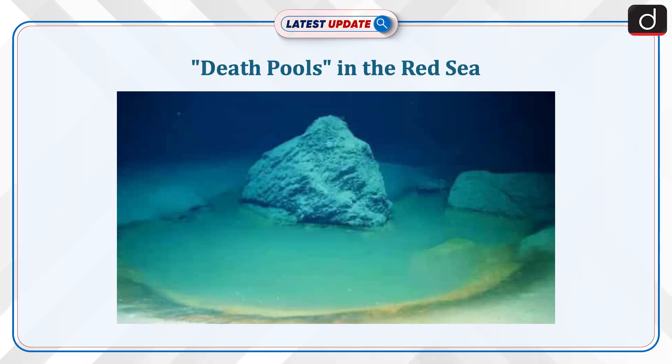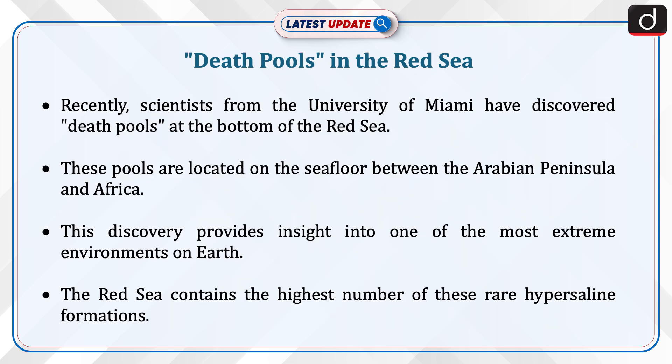Hello and welcome to another episode of latest update. The topic of discussion is death pools in the Red Sea. Recently, scientists from the University of Miami have discovered death pools at the bottom of the Red Sea. These pools are located on the seafloor between the Arabian Peninsula and Africa. This discovery provides insight into one of the most extreme environments on earth.